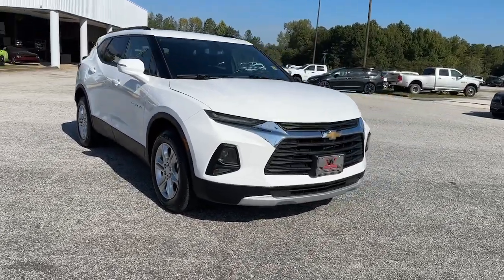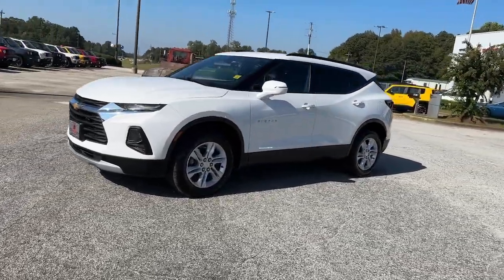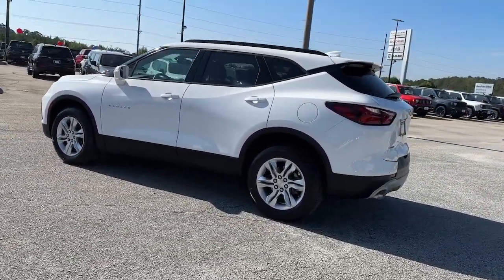Introducing the 2020 Chevrolet Blazer. With less than 80,000 miles on the odometer, this vehicle stands out from the rest. Here's a sporty Blazer that delivers family-friendly comfort and pleasing driving manners.